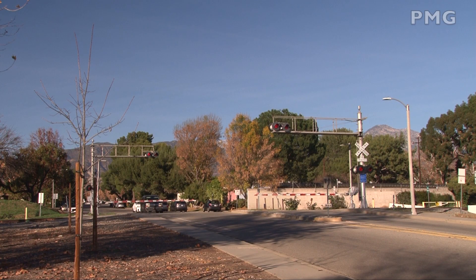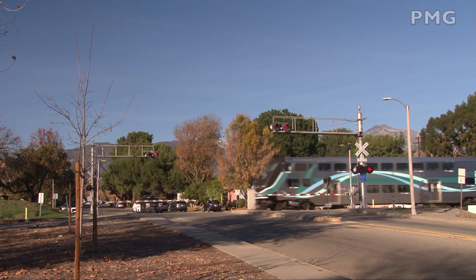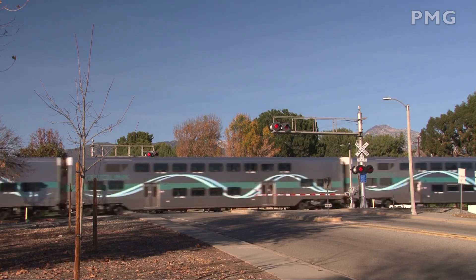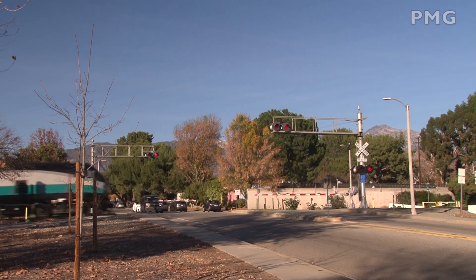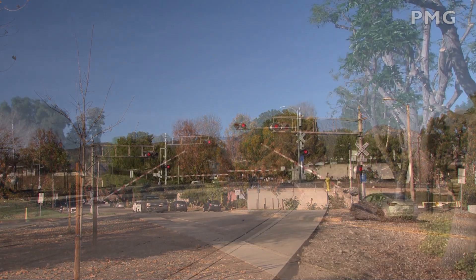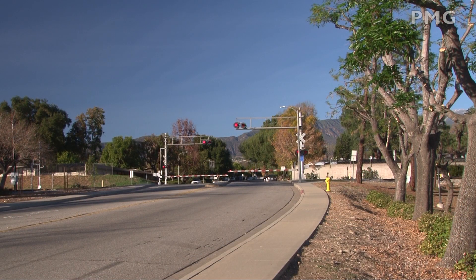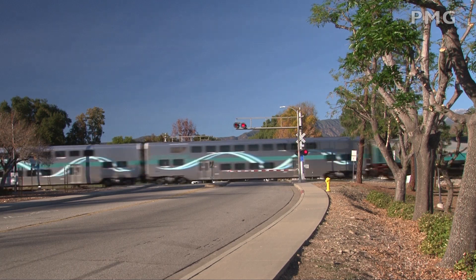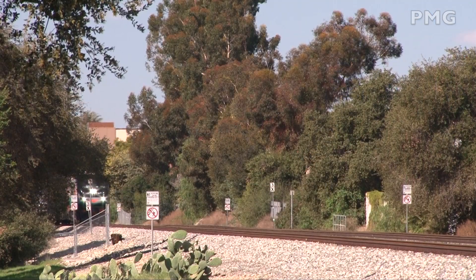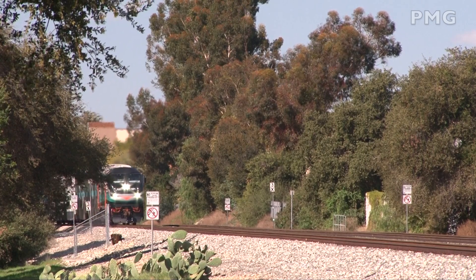Late in the day, a six-car westbound crossed Cambridge Avenue. An eastbound was seen making good timing — in another minute it will be stopped at the station in Claremont. An eastbound has departed Claremont as seen from the Claremont Boulevard crossing.